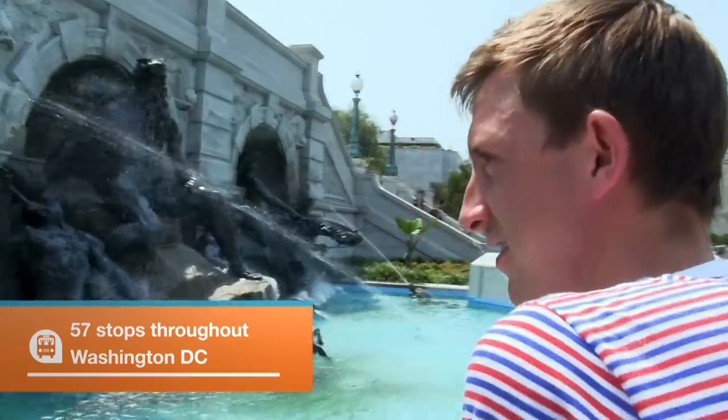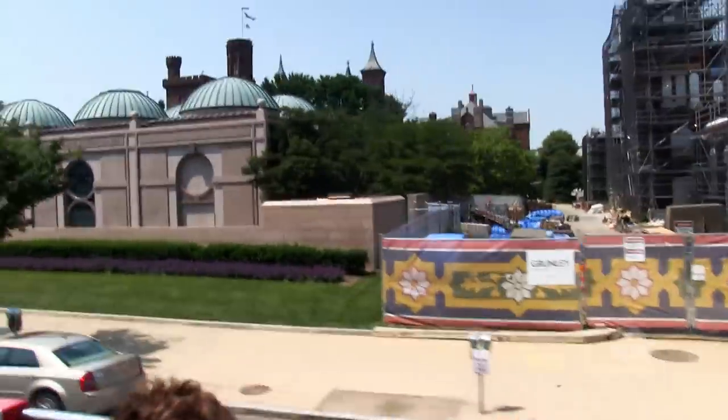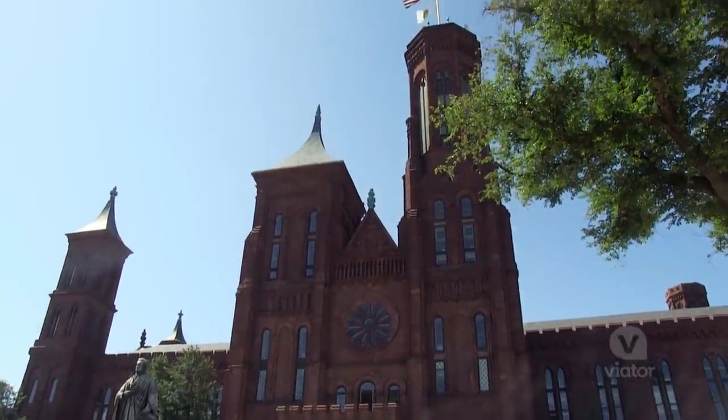Today we're going to take the fast track to all the biggest sites in Washington DC. Let's go. This is the Smithsonian Castle, the main information center for the Smithsonian Institution, which is the largest museum complex in the world.